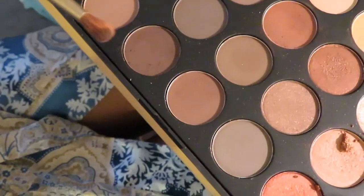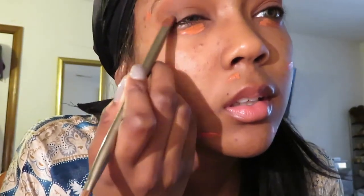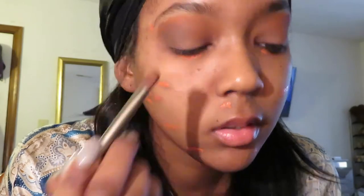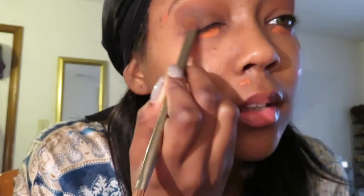For some reason I'm out of breath — that goes to show how unhealthy I am. Just kidding, I'm pretty healthy for my age. Next I'm using that really dark brown just for the outer portion.